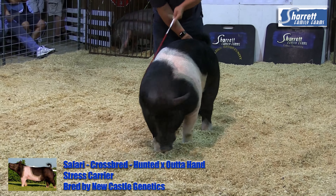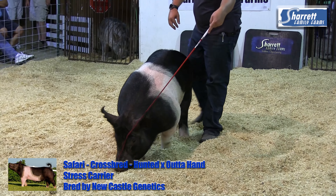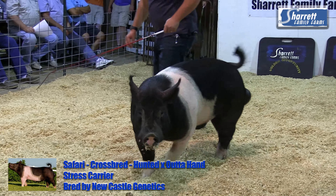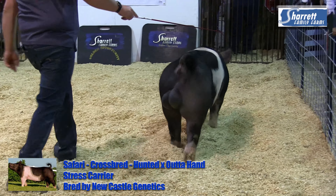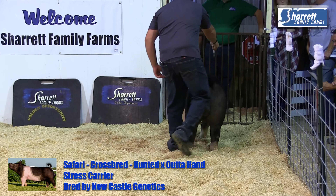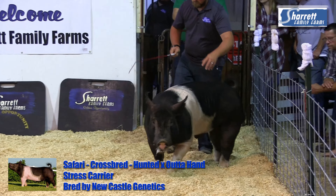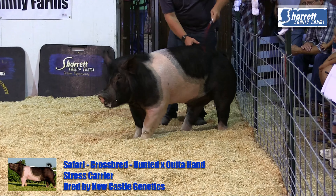This is Safari. As Kevin said, we dropped Safari out of here, and we could talk all day about the things that Newcastle and Andy Forehand have done genetically with these crossbreds and how they've made them so unique. We think this guy fits right in as far as tallness of shoulder and a little bigger outline kind of hog, but still throwing that hunted sire back in there from Moyers that was really popular last spring.